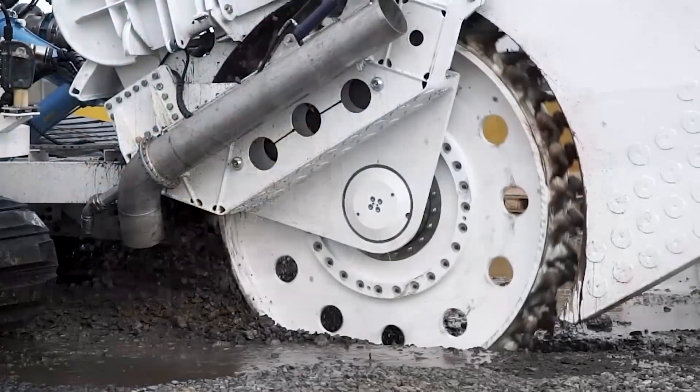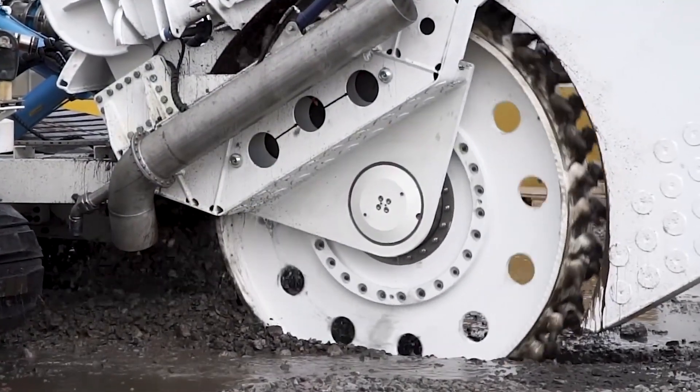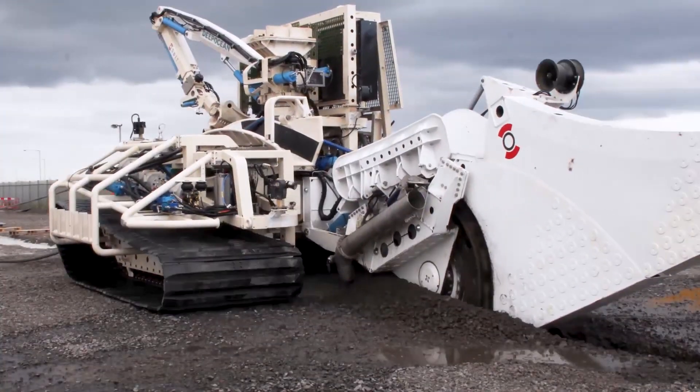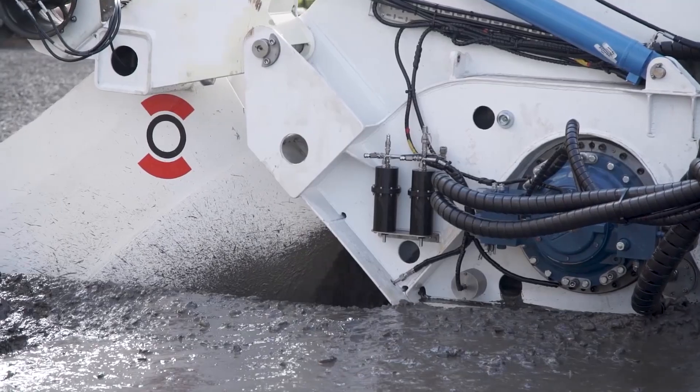Making it an indispensable asset for cable burial and pipeline installation. As a harbinger of efficiency beneath the waves, the OSPIT-21 Subsea Trencher exemplifies the marriage of cutting-edge technology and a strategic approach to subsea engineering challenges.